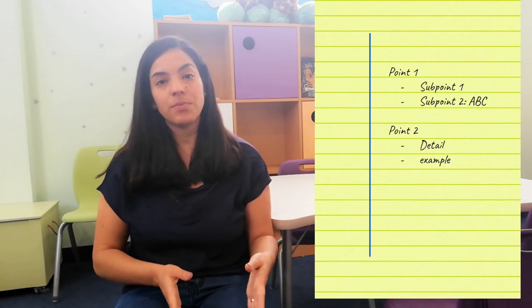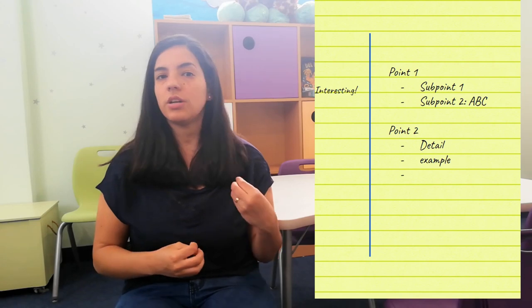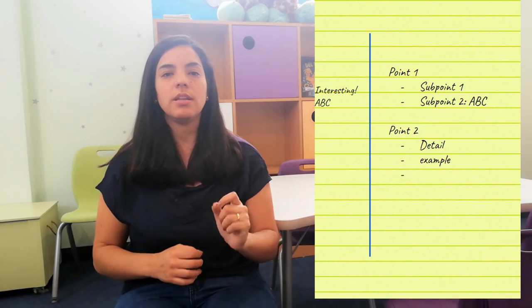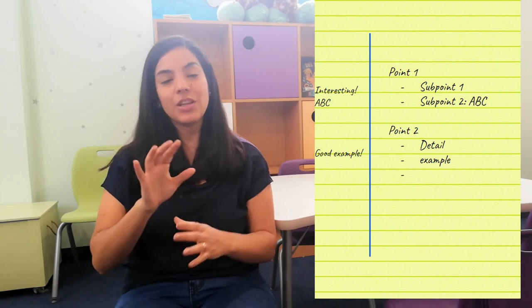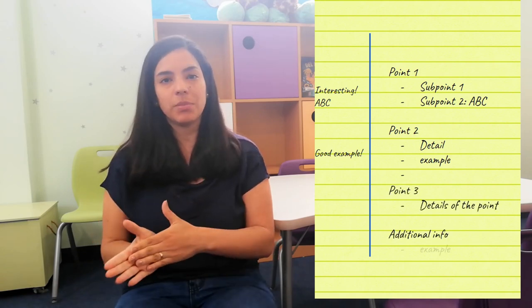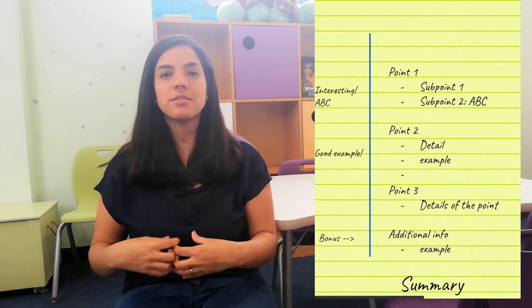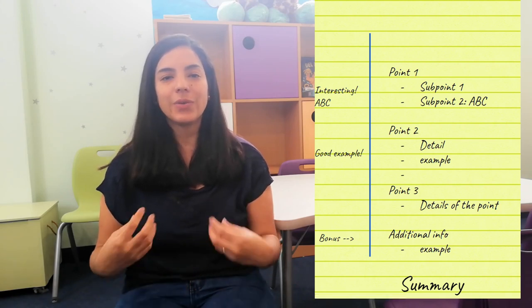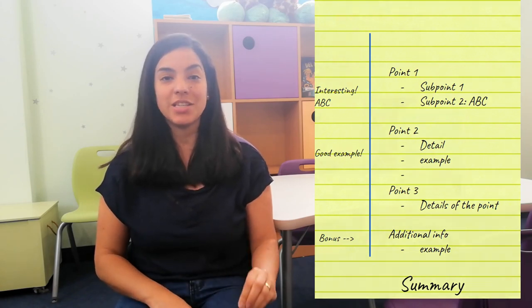And on the other column, the narrower one, you are going to put your thoughts, your ideas, or the main words or ideas about the lecture or the passage you are reading. You do this until you almost complete the page. Because at the bottom of the page you are going to write a summary of what you already took notes on. That way you will really make the most out of the material you have.